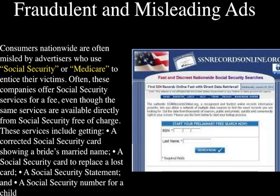Fraudulent and misleading ads. Consumers nationwide are often misled by advertisers who use Social Security or Medicare to entice their victims. Often these companies offer Social Security services for a fee, even though the same services are available directly from Social Security free of charge. These services include getting a corrected Social Security card showing a bride's married name, a replacement for a lost card, a Social Security statement, and a Social Security number for a child.